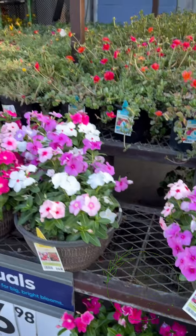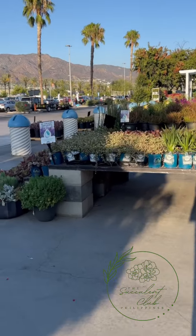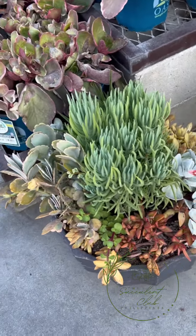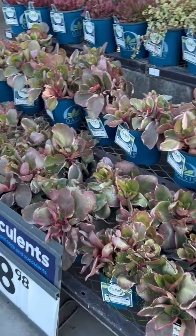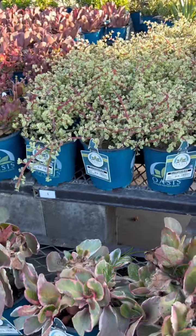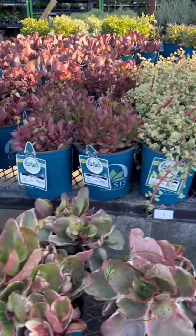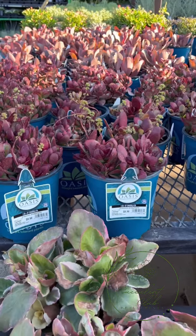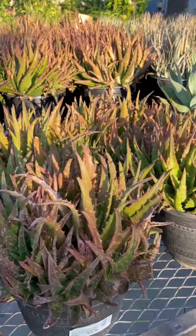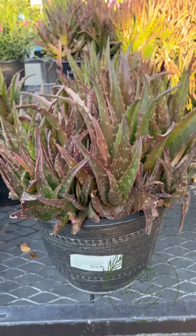Ganda! So this is the garden center and they have succulents - look at that, blue chalk sticks, California Sunset. This is by Oasis, Lowe's by Oasis - mga drought tolerant plants. They have portulacaria afra variegated and crassulas. Oh my gosh, look at the aloes here - this one is Aloe Night Sky, ang ganda!